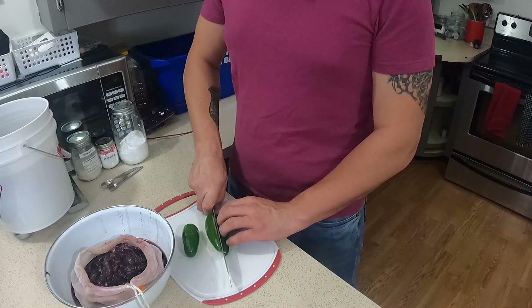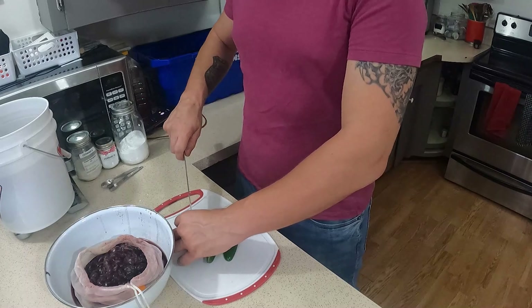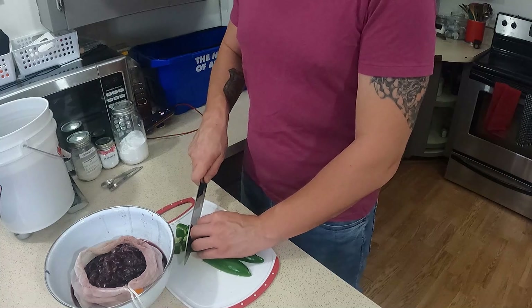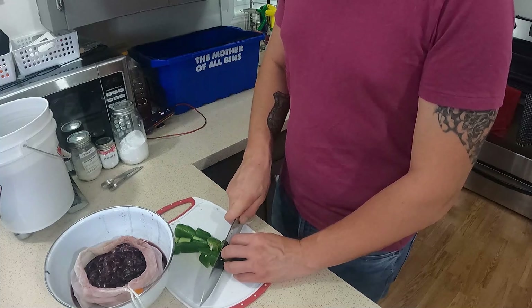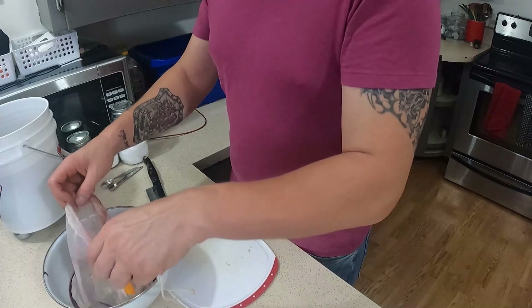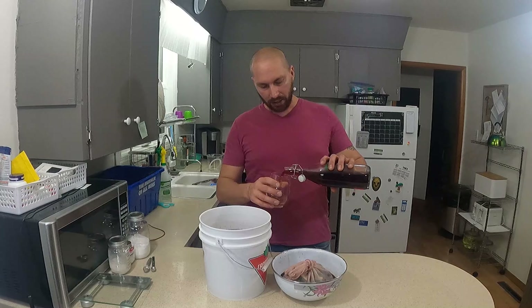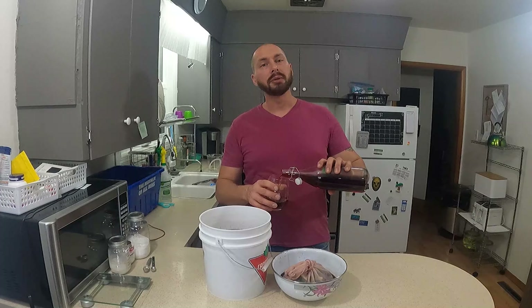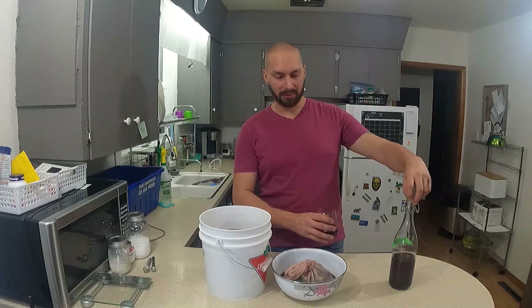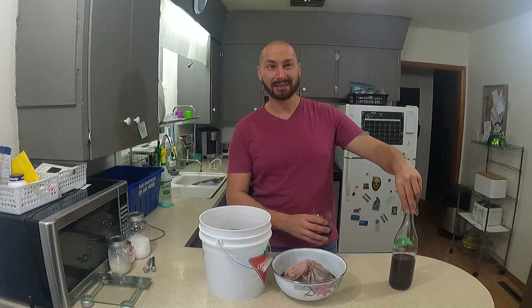We're just going to cut these in half, then in half again, and cut them into chunks — nice and simple. We're going to add them to our bag. You may have noticed that when I was cutting up the jalapeños and putting them in the bag, I included the seeds and everything. I did that on purpose because that's where the heat is in the jalapeños.